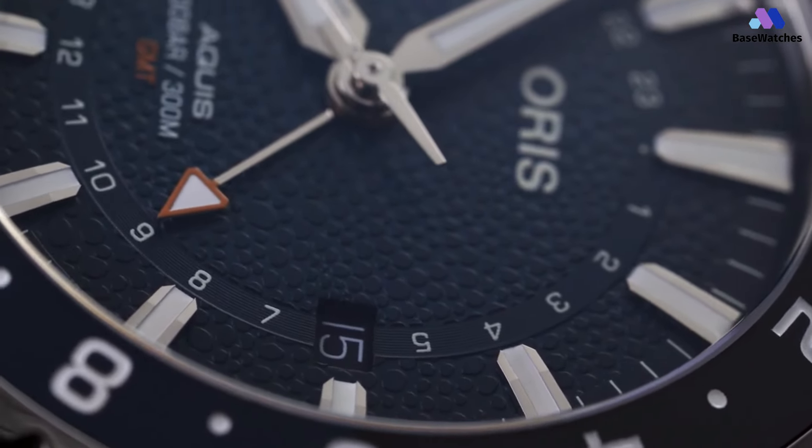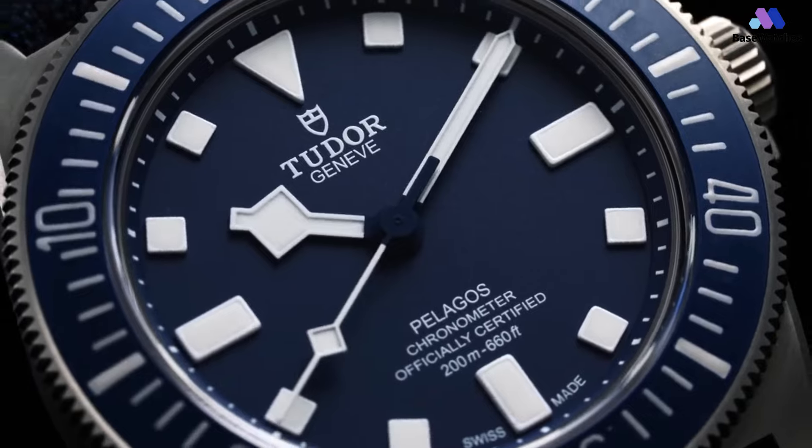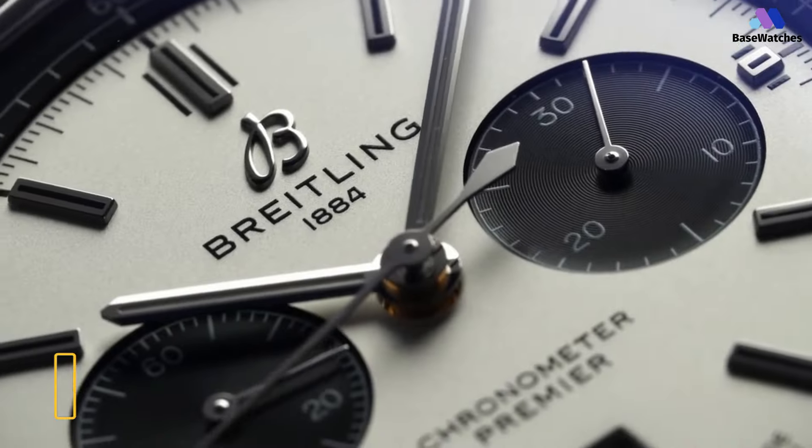Welcome to Base Watches, where we delve into the world of timepieces for every budget. Today, we explore the top 5 watches for men in 2024, offering a perfect blend of style, quality, and affordability. Whether you're a seasoned collector or a novice enthusiast, there's something for everyone here. So, without further ado, let's get started.